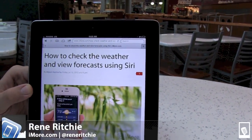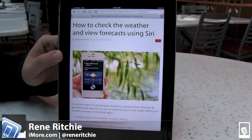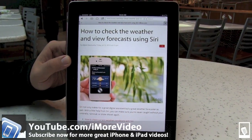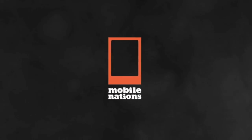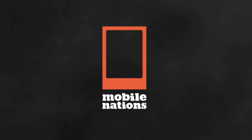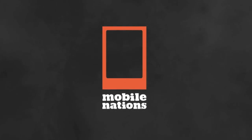And that was how to check the weather and view forecasts using Siri. I'm Rene. For more great videos, check us out on YouTube at youtube.com/iMoreVideo. We'll see you next week. Bye.